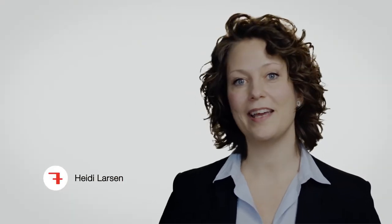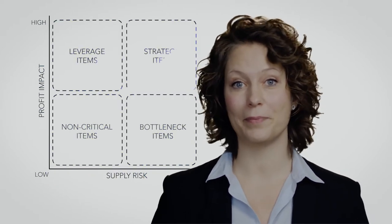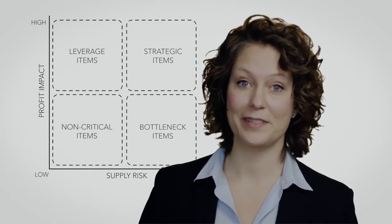Hi, I'm Heidi Larsen. I'm the supply chain princess of Plus7, and today I will share with you how you can use a strategic overview of your suppliers by using the Kraljic model to create high performance teams in your supply chain.